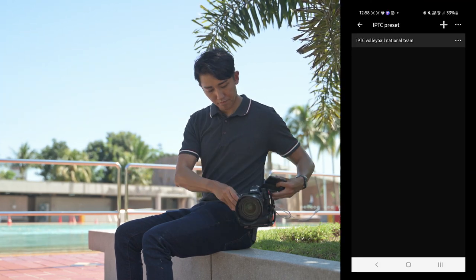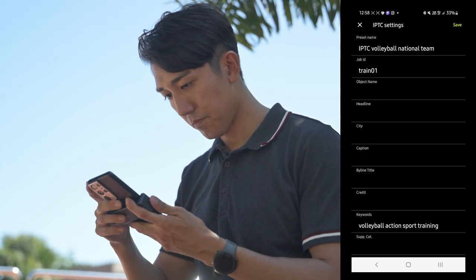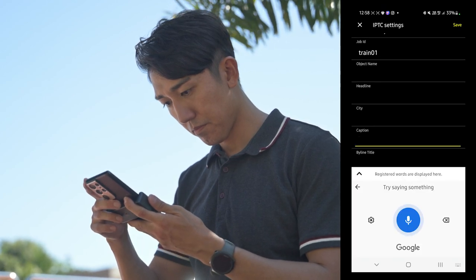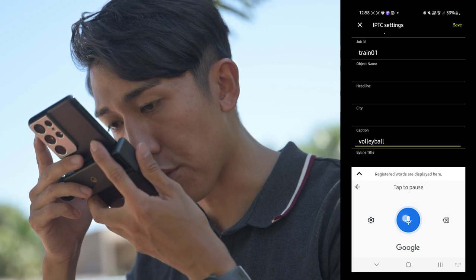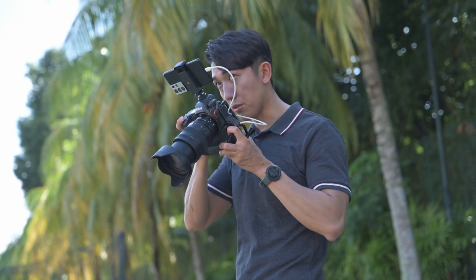NX Mobile X lets me add IPTC data with voice-to-text input, which is helpful for the editor desk when they review the images and require this information. Adding voice memos helps too when I want to specify to the editor the intention of my shots, or even share the player's name just in case.